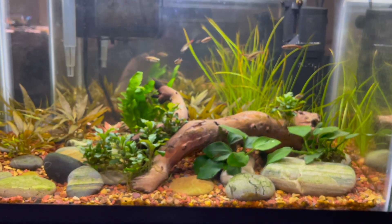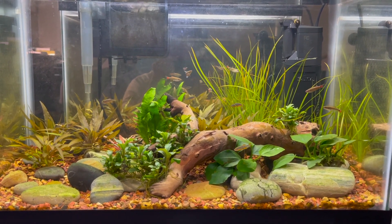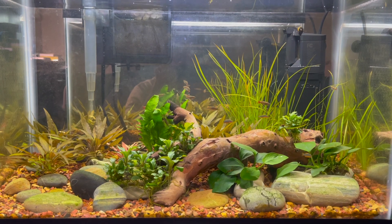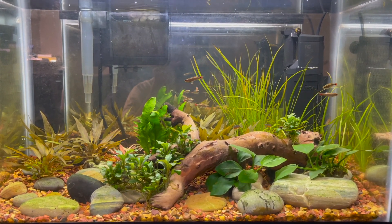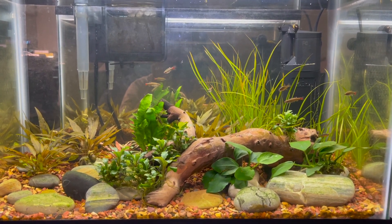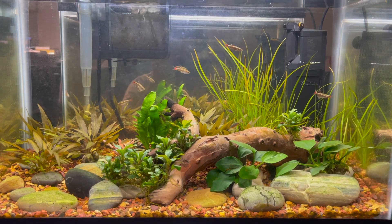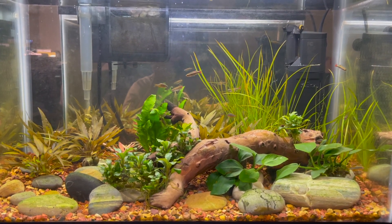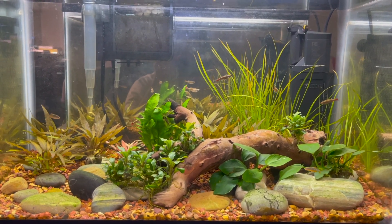Going back to a full tank view — the filter I have now is an AquaClear 30. I got it on sale at PetSmart for $20, which I think is a really great deal. So maybe if you need a filter, check out your PetSmart. The equipment there wasn't too bad, even if their livestock usually isn't great. The other filter I just moved to a new tank I'm setting up, which we can see in a future video. The AquaClear 30 has a nice, powerful flow — the fish sometimes seem to like playing in it, and it makes the plants wave around. It's actually a lot better for the filter stream effect; I didn't realize how much weaker the previous filter was.